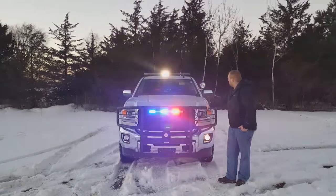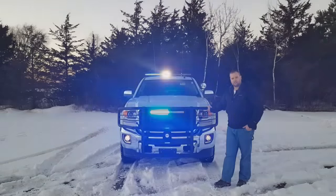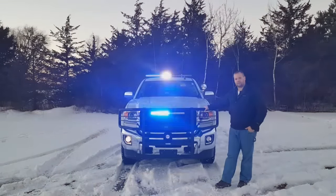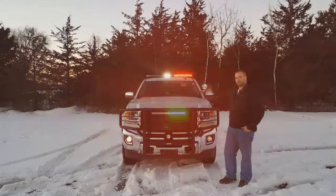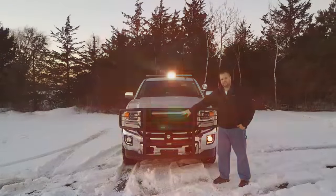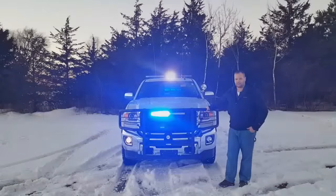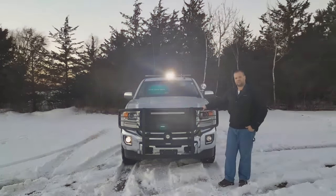Up on the top, we have a 54-inch Whelen Legacy light bar that's got the smoked lenses. The light bar is actually in a low power mode right now. So if it looks not as bright, that's because if it was on full power mode, that would be so bright it would be blinding you guys.